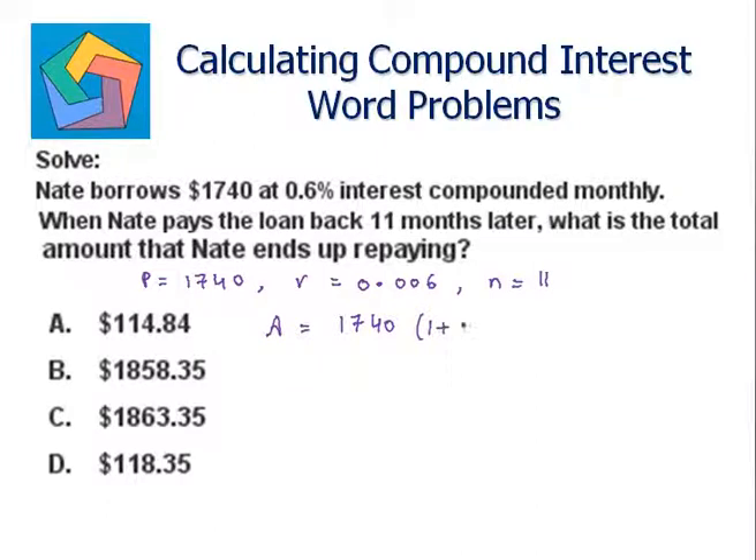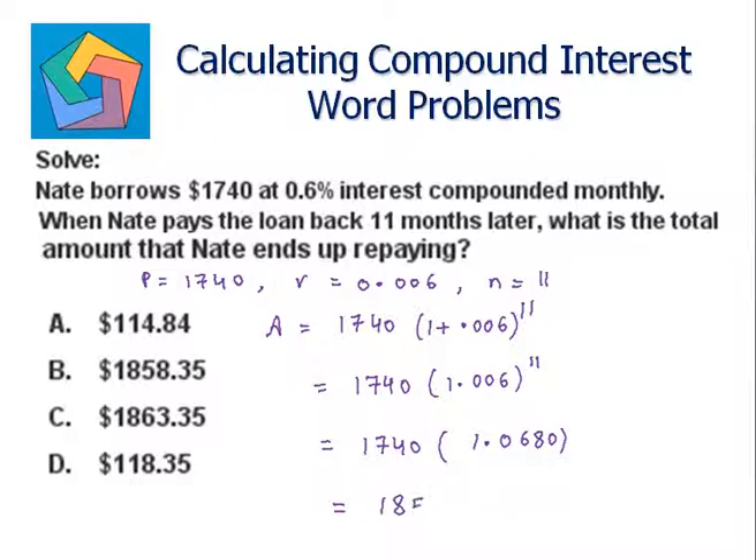So the amount becomes 1740 times one plus 0.006, raised to the power eleven. This equals one thousand seven hundred and forty times 1.0680. And seventeen hundred and forty times 1.0680 gives us one thousand eight hundred and fifty-eight dollars and fifty-five cents, which is the answer.